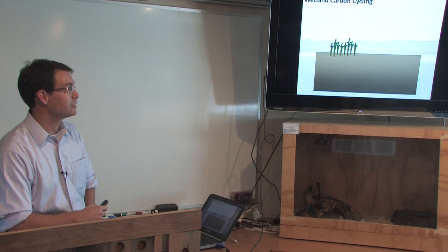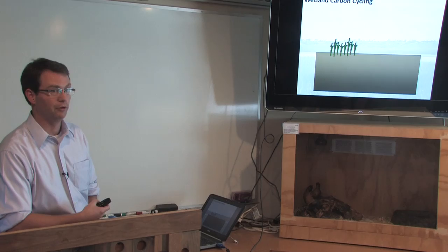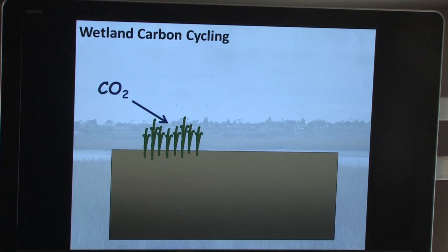I'm an ecosystem ecologist by training — I lose my ecosystem ecologist card if I don't have at least one box-and-arrow diagram in every talk. Imagine this box with plants represents Bolsa Chica or any wetland in the environment. When we think about carbon cycling, plants take carbon dioxide out of the atmosphere through photosynthesis — this is how plants make more plants. Eventually those plants die and are decomposed by microbes.